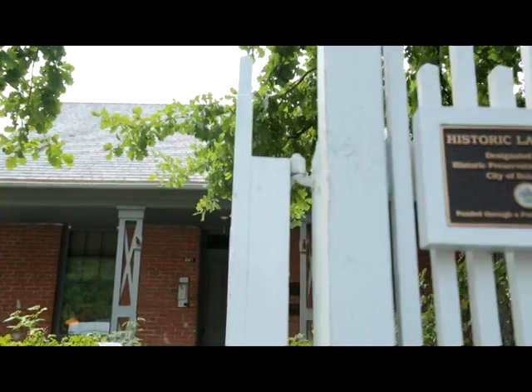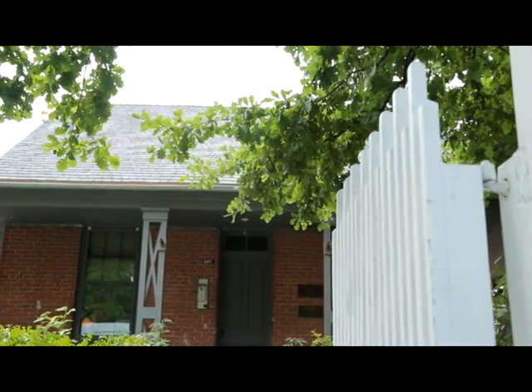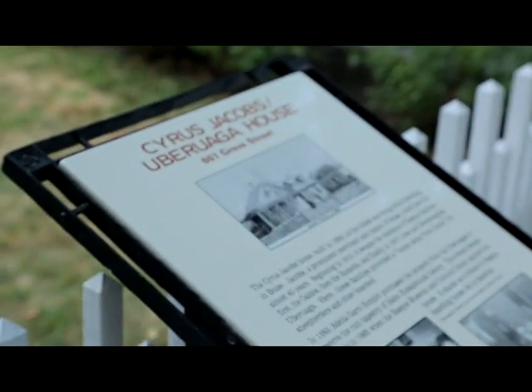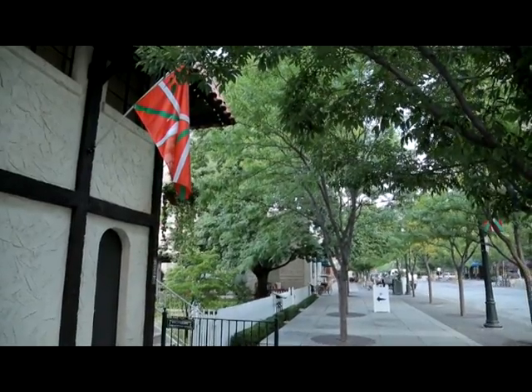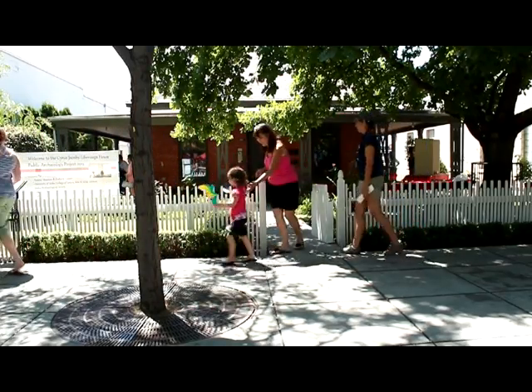The museum began at the house at 607 Grove Street. Later on, we were able to obtain the building at 611 Grove Street, which was also slated to be torn down for a parking lot. That's where we now house the main gallery. Just like other places in Boise where you'd say go to Hyde Park, now people say I'll meet you on the Basque Block. It's become known as a cultural and historic area in our city.